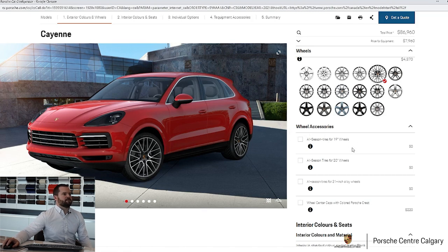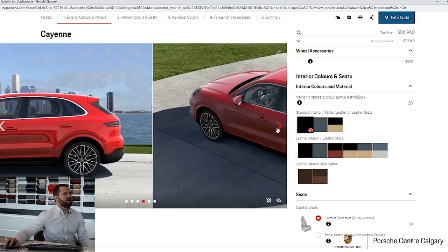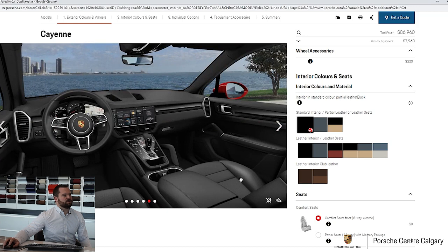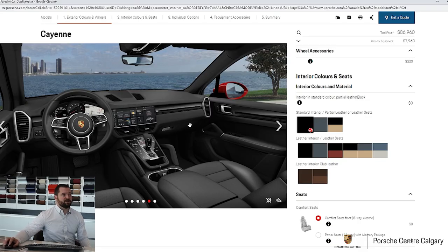Coming down to your interiors, you have the standard interior in black or gray at zero charge, or standard interior in black and beige for a minimum upcharge. When they say standard interior, you can still have leather on the seating surfaces, but the dashboard and doors will be a vinyl finish — that's what most people go for and it's our most popular interior. If you go down into the full leather interiors, you're spending about $4,000, and you're not just getting leather on the seat — your dashboard is leather-wrapped on top and below, as well as your doors, armrests, everything in smooth finished leather. It's premium, but the standard interior is just fine for most people.